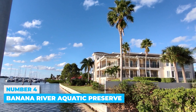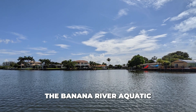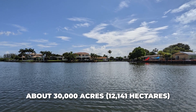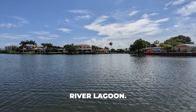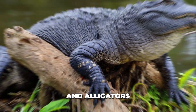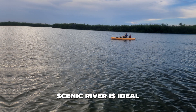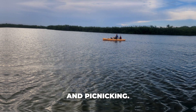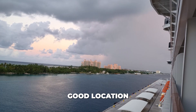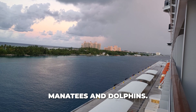Number 4: Banana River Aquatic Preserve. The Banana River Aquatic Preserve covers about 30,000 acres at the northern end of the Indian River Lagoon. It's a great place for wildlife watching, with manatees, pelicans, and alligators often spotted here. The calm and scenic river is ideal for kayaking, canoeing, and picnicking. It's also a good location for wildlife tours, where you might see manatees and dolphins.